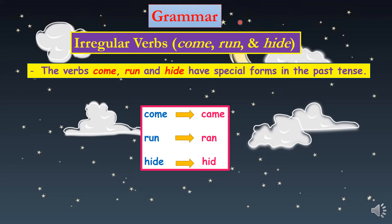Hello everyone, this is our first lesson in grammar for week 4. It's also about irregular verbs, and today we're going to learn about new verbs: come, run, and hide. These verbs have a different, or special, form in the past tense. Come becomes came, run becomes ran, and hide becomes hid.